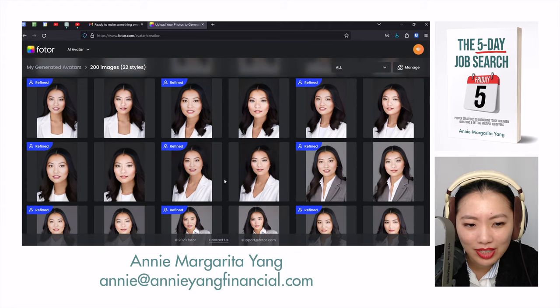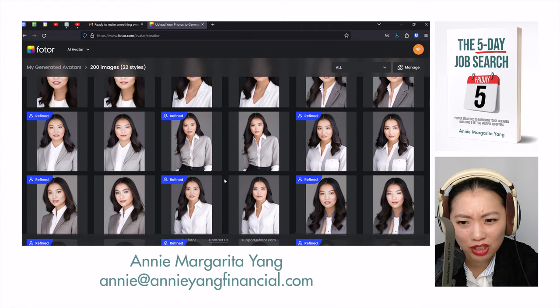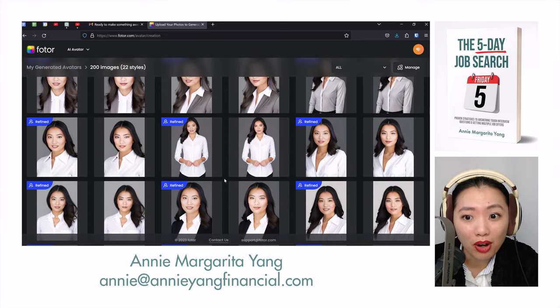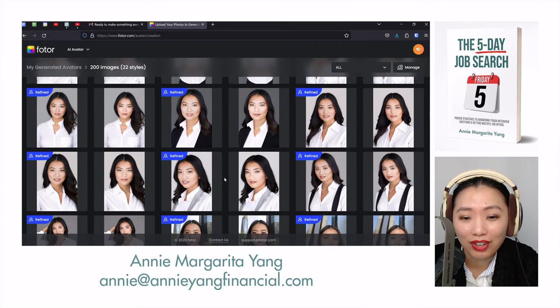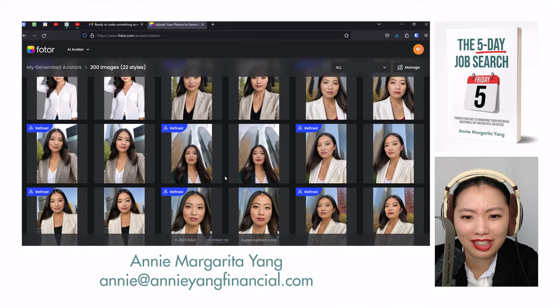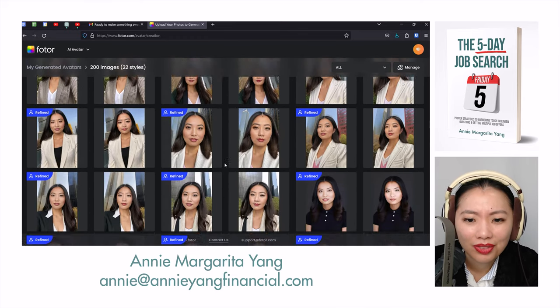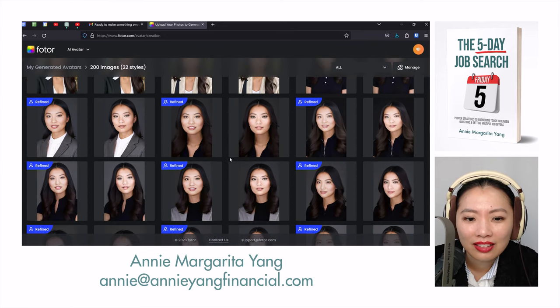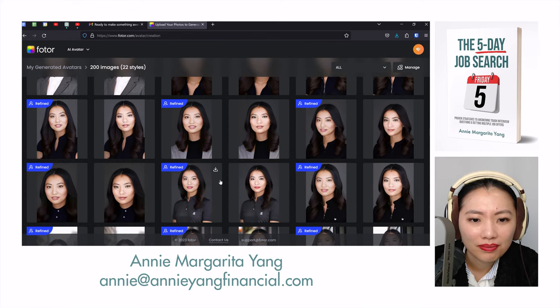I cannot believe some of the results I got. Showing me in just a bra and a blazer is considered professional? And then showing me with my leg in that position is also professional? I cannot believe that. Where did they get this idea from? In general, the photos are just so bad.